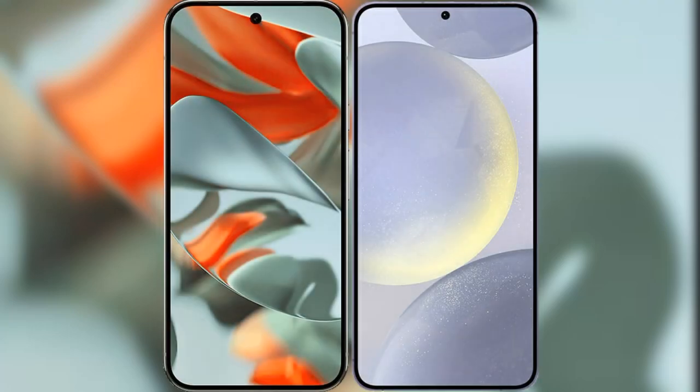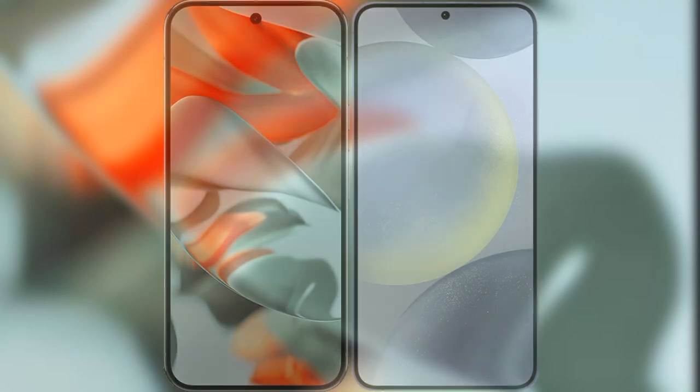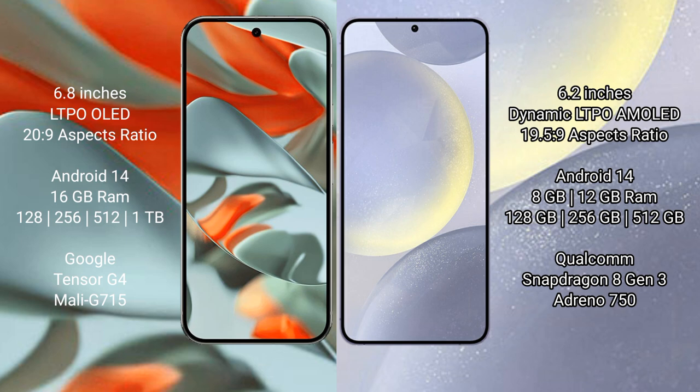I will compare the new Google Pixel 9 Pro XL with Samsung Galaxy S24. Google Pixel 9 Pro XL comes with a 6.8-inch LTPO LED display and Snapdragon 20.9. Samsung Galaxy S24 comes with a 6.2-inch Dynamic LTPO AMOLED display and Snapdragon 19.5.9.